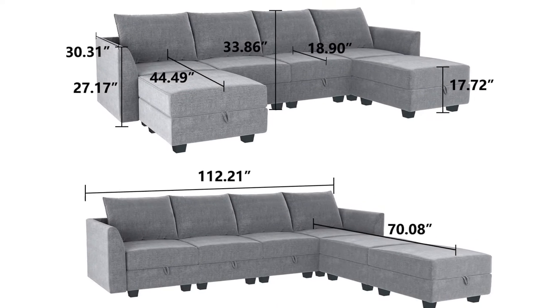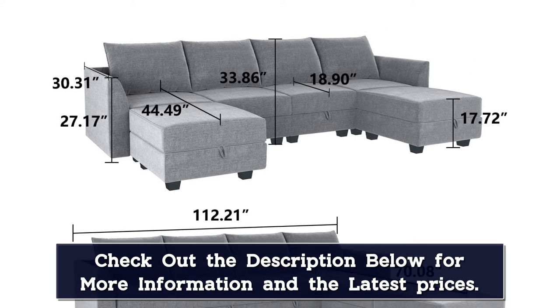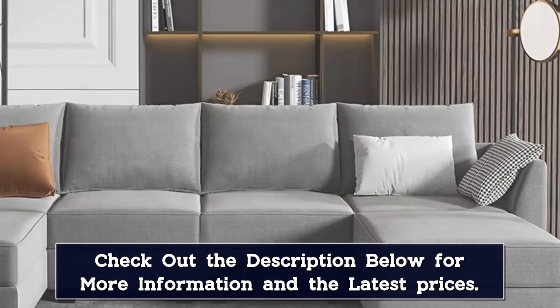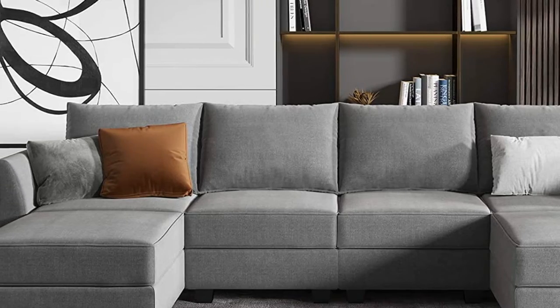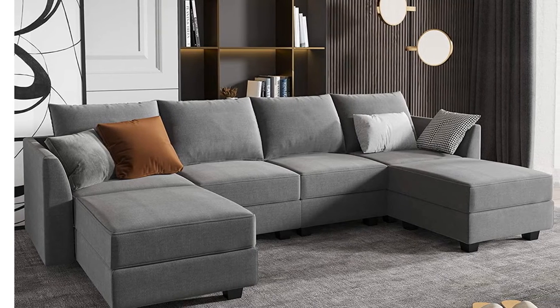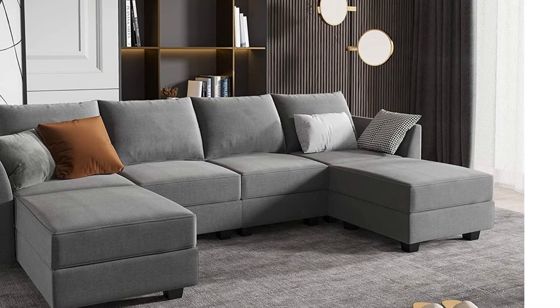Bonus storage function under each seat of the six-piece couch — it is not only a place for children's toys, but can also store blankets and remote controls to make the room look neat and clean. The on-bay convertible modular sectional sofa is based on a solid hardwood frame with durable memory foam cushions built into the fabric. Solid black legs perfectly support the entire sofa and can be used for many years.